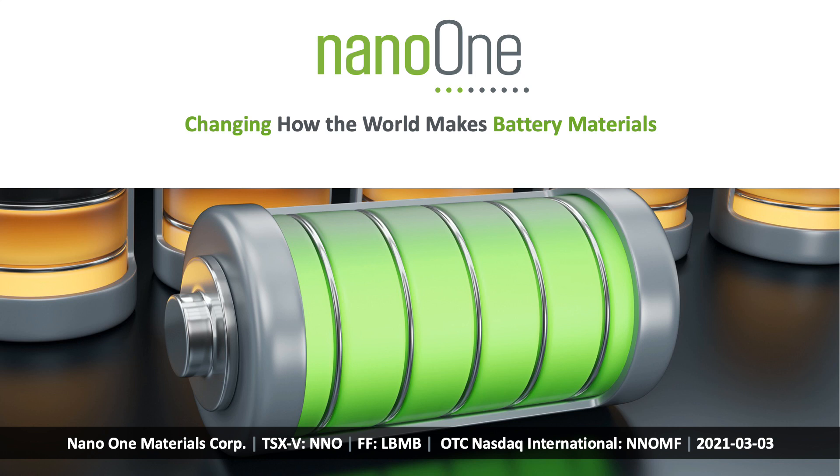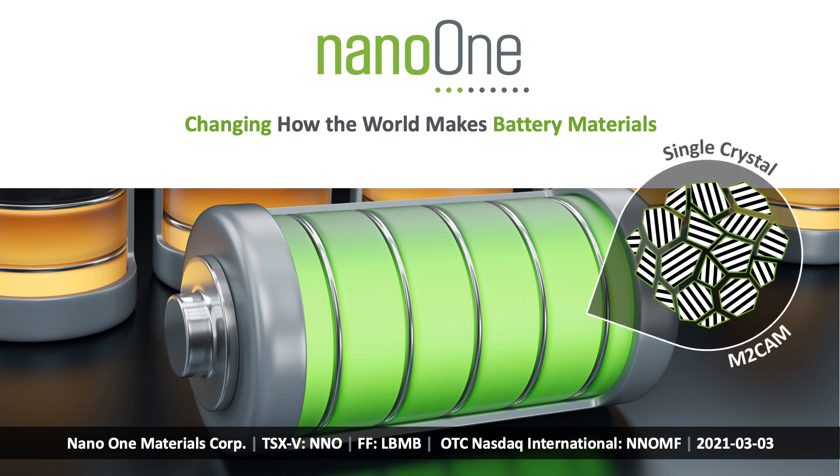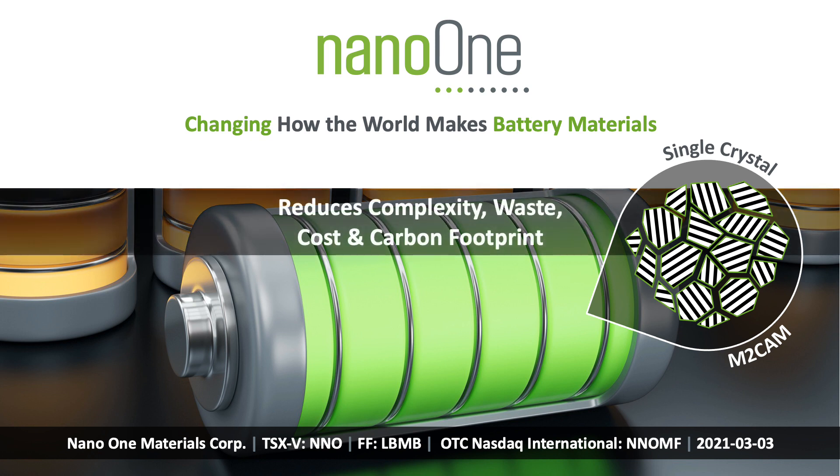At Nano One, we are changing how the world makes battery materials. Today, we are going to explain how lithium-ion battery cathode materials can be made directly from metal powders to reduce cost, waste, and carbon footprint. We call it Metal-to-Cathode, or M-to-CAM, and we believe it can transform the lithium-ion battery supply chain.